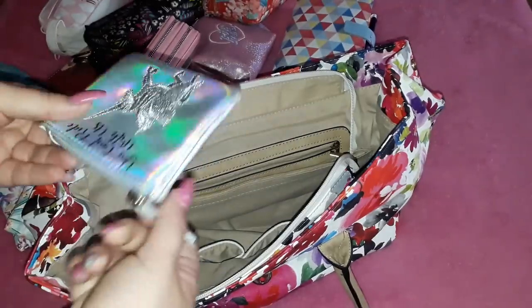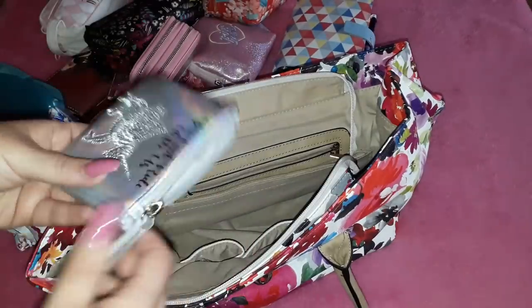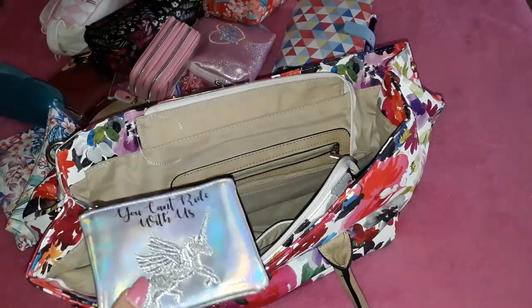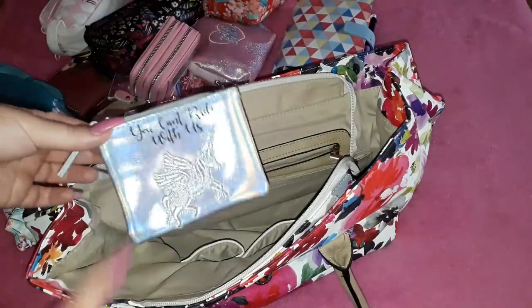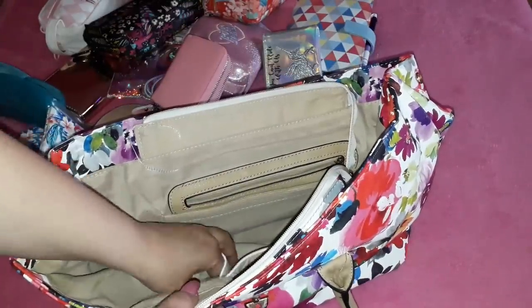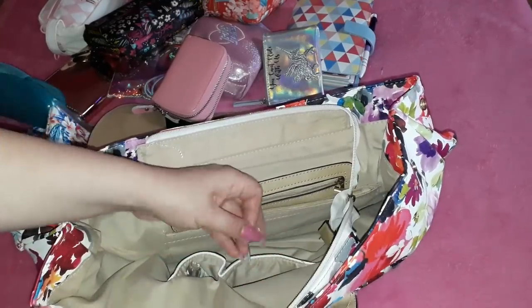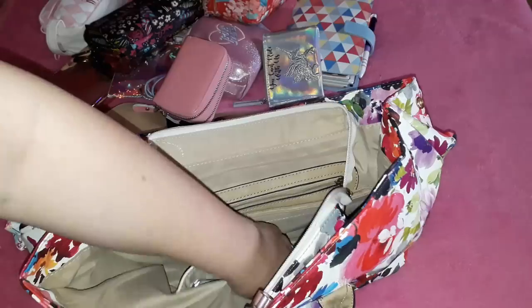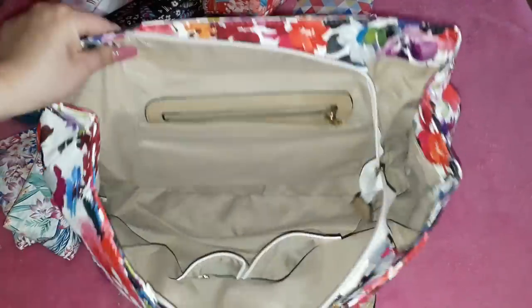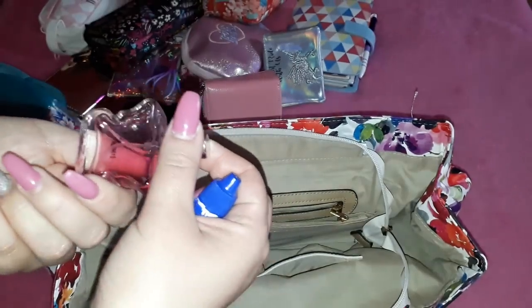I have a unicorn pouch I got from New Look on sale about three weeks ago. I removed all the tags and decorative jewelry from it. This is where I put jewelry when it bothers me and I need to take it off — like earrings. I removed my earrings yesterday and they should be in here, though I didn't use the pocket properly.